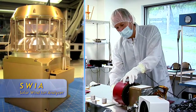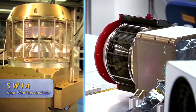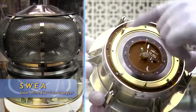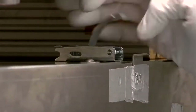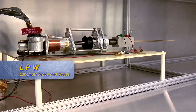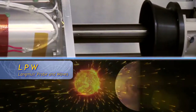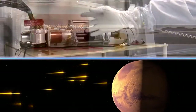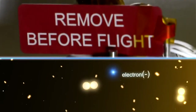We have a solar wind ion analyzer, which measures the incoming solar wind. Then we have a solar wind electron analyzer, which measures the incoming solar wind electrons. We have the Langmuir probe and waves instrument, and that measures solar ultraviolet. It also measures low energy electrons that might be escaping from Mars, and furthermore, it measures waves that might be accelerating the ions so that they can escape from Mars.